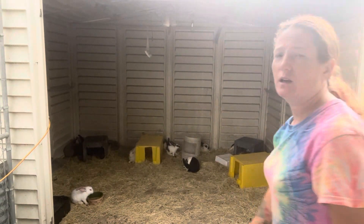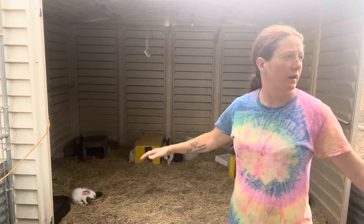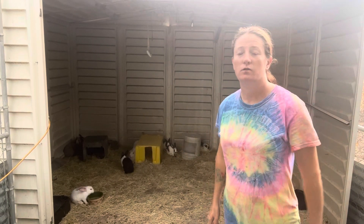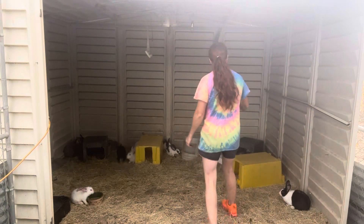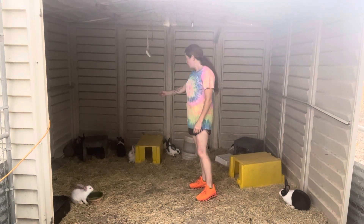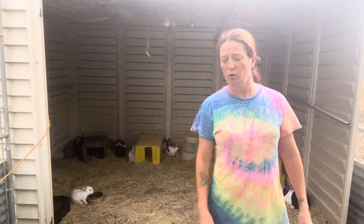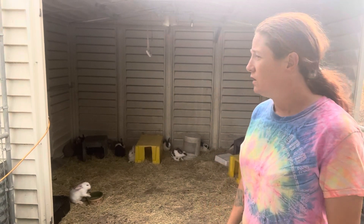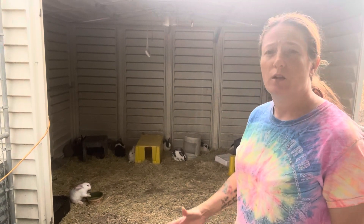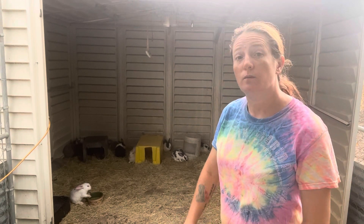I welcome the rain — let it come, we need it, everything here is dry and hot. Rabbits can go here, got a house here and a house there. We have a lot of different kinds of rabbits, and hopefully we'll be able to use their meat and pelts. It's one step closer to being self-sufficient, because nowadays you don't know what the government's feeding you.